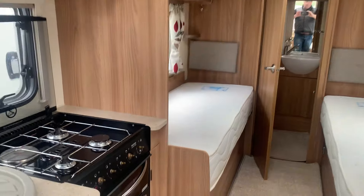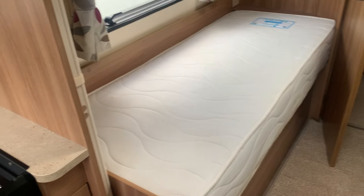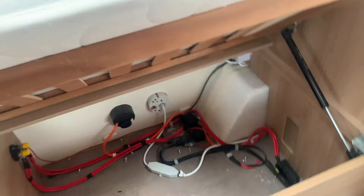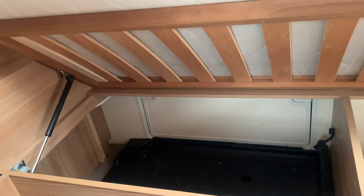Coming through to the main sleeping area, we have the two single beds. There's lots of storage space, and under here we have a freestanding table that goes into the living area to the front. Under the second bed we also have a lot of storage space with access from outside.